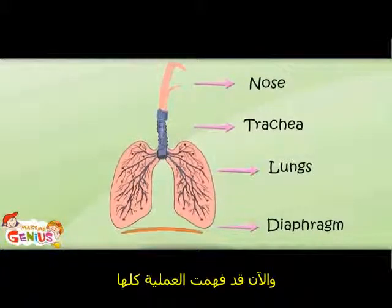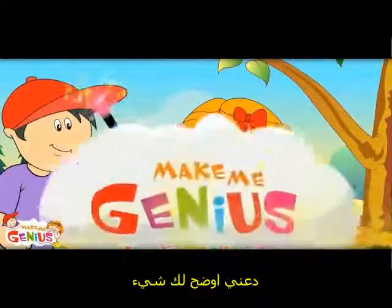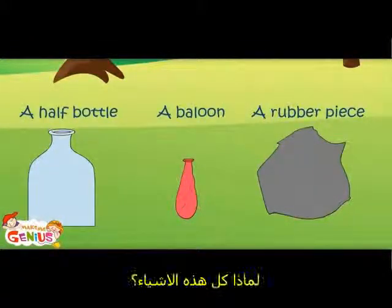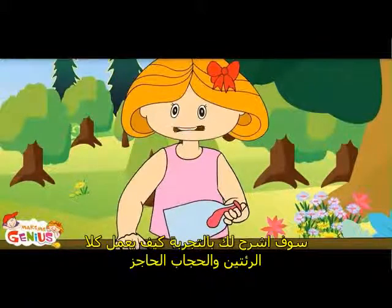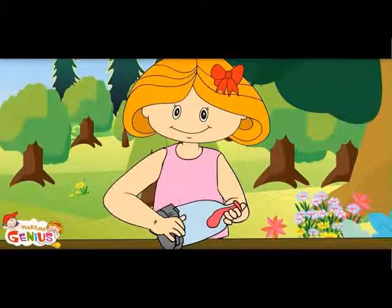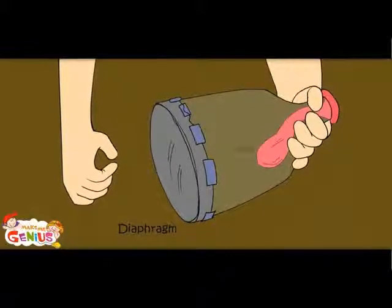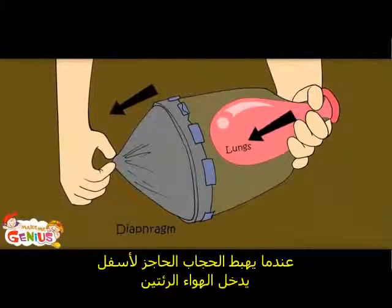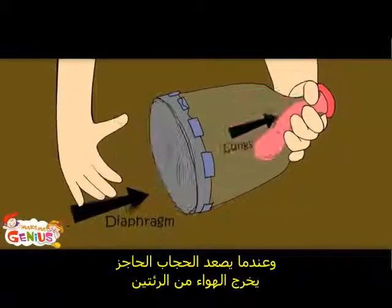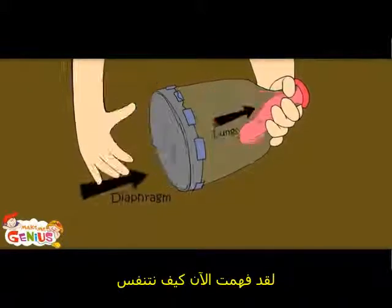Now I understand the whole process. Let me show you an experiment showing how the diaphragm and lungs work. This rubber is like a diaphragm and the balloon is like the lungs. When the diaphragm goes down, air goes into the lungs. And when your diaphragm goes up, air goes out of the lungs. Now I know how we breathe.